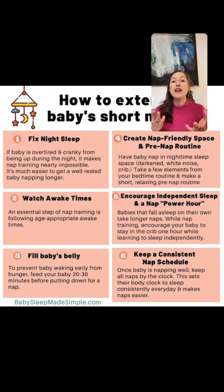Step three — fill your baby's belly. Make sure your baby isn't going to wake up after 20 minutes because they're hungry. The eat-play-sleep routine sounds great in theory, but when you have long awake times, if you feed them and then they have an hour of play and then you put them down for a nap, they're going to wake up hungry. Add a top-up feed about 20 minutes before nap time, or make sure their meal coincides within 20 to 30 minutes of falling asleep.